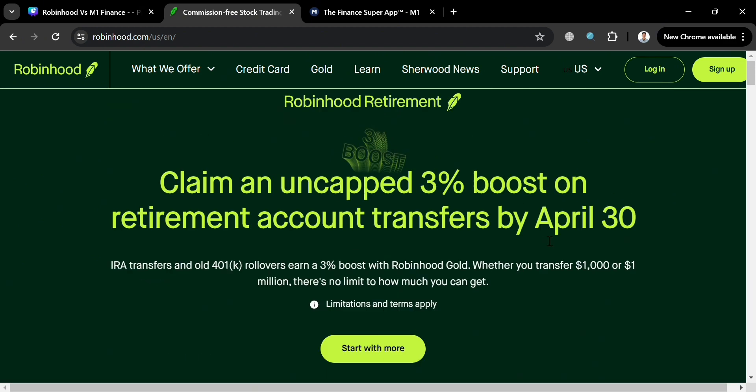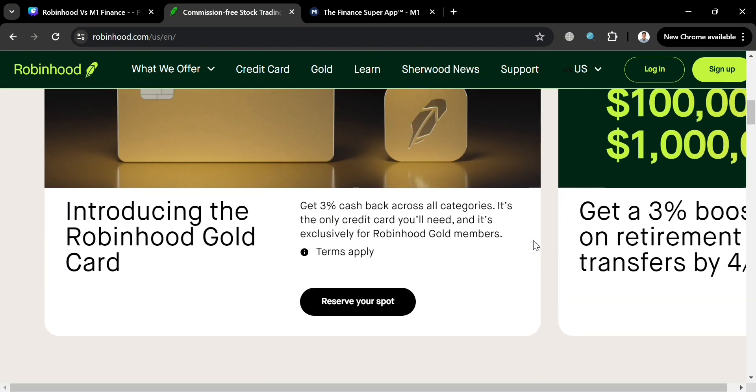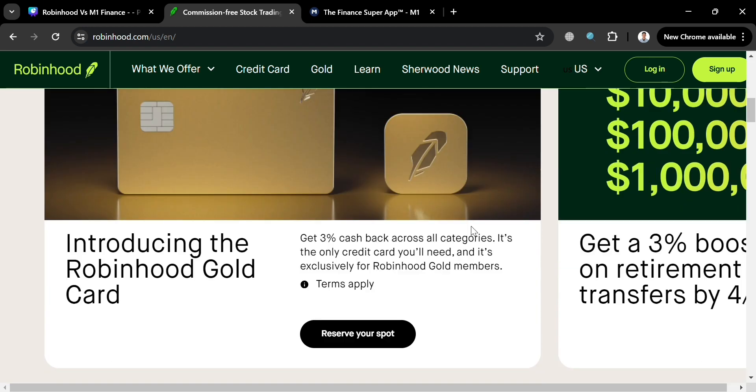To create an account on Robinhood and M1 Finance, you could also use my affiliate links where I earn a small commission at no additional cost to you. By using the links, you may also get some discounts or rewards upon sign up.